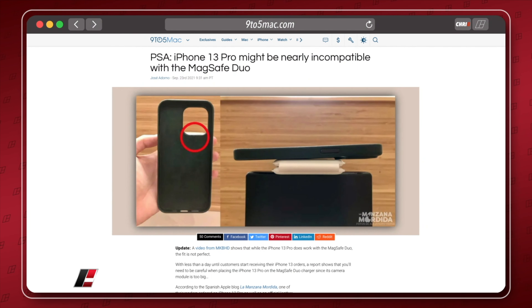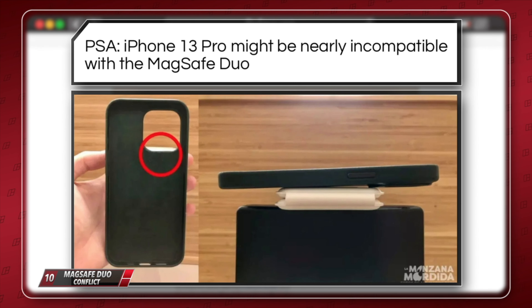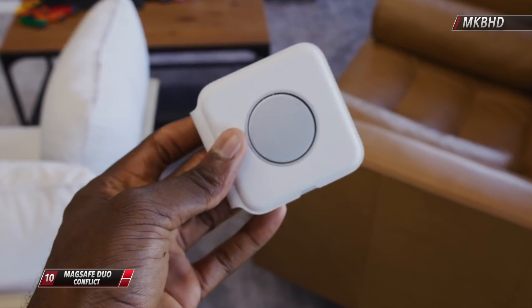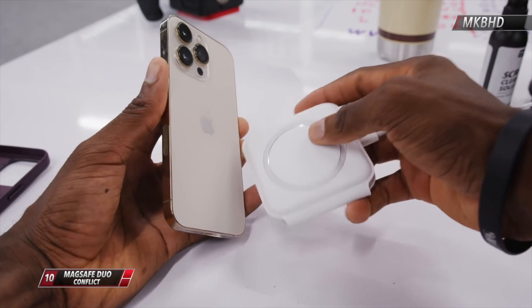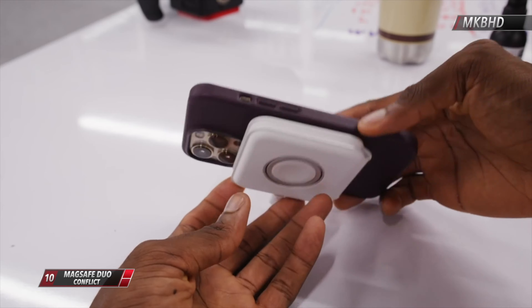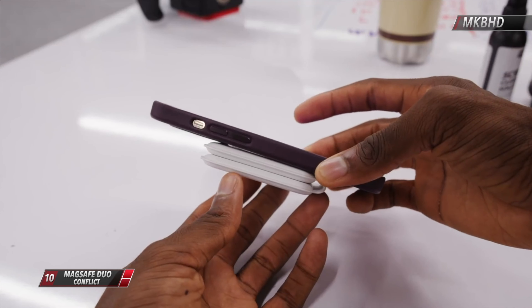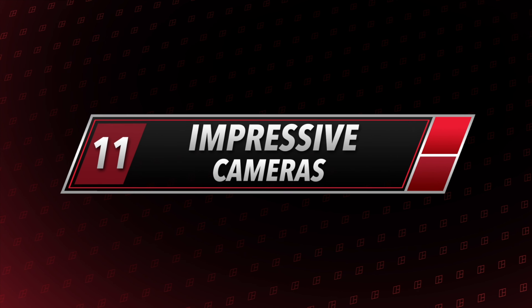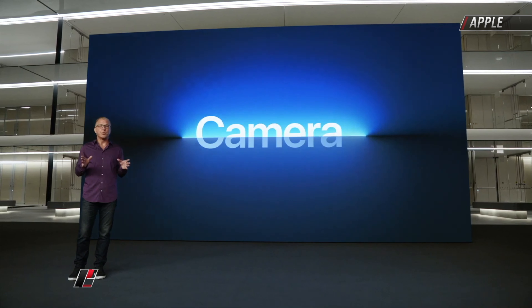Another concern with those huge camera bumps: the 13 Pro is having trouble fitting perfectly even on Apple's own MagSafe Duo charger. Thanks to MKBHD testing this out, it still technically works, but you might want to rethink getting this charger or wait until Apple releases an updated version if it bothers you.